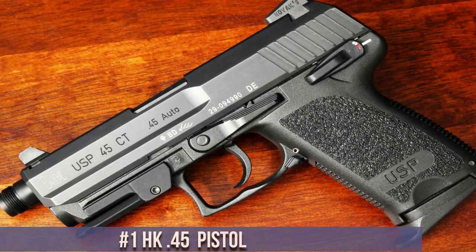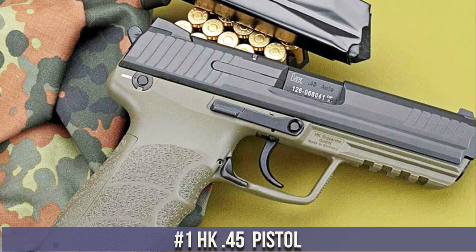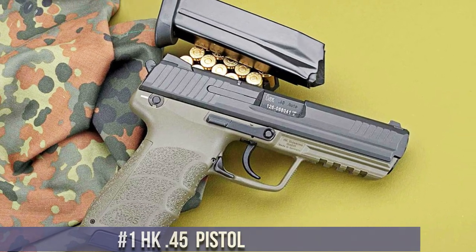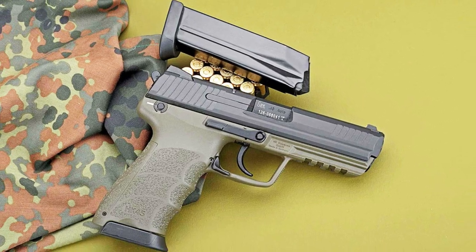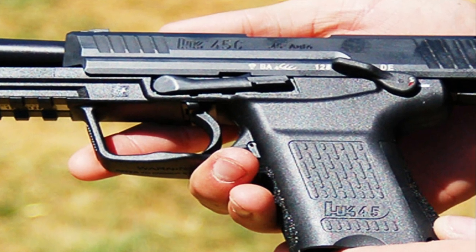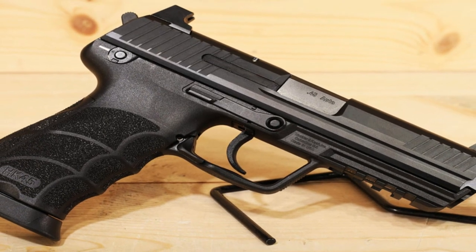Number 1: The HK45 Pistol. A formidable firearm renowned for its power, reliability, and exceptional performance. Crafted by Heckler and Koch, this pistol delivers uncompromising stopping power in a sleek and ergonomic package. Chambered in .45 ACP, it offers a punch that commands respect.